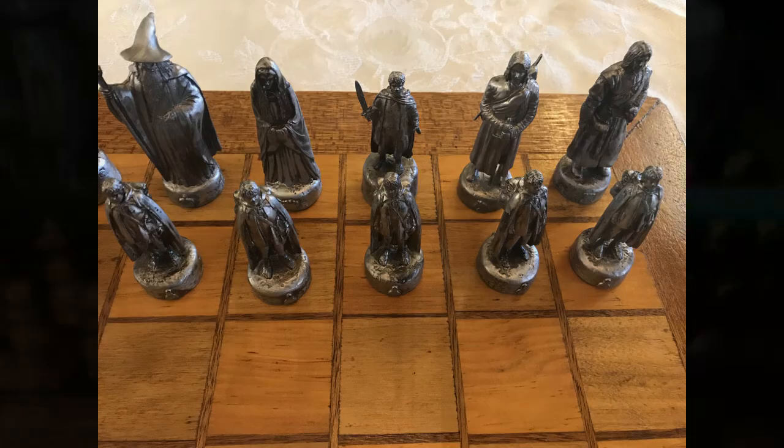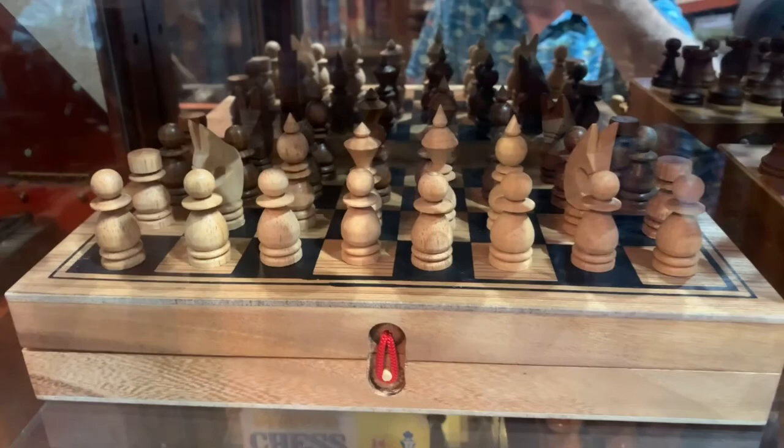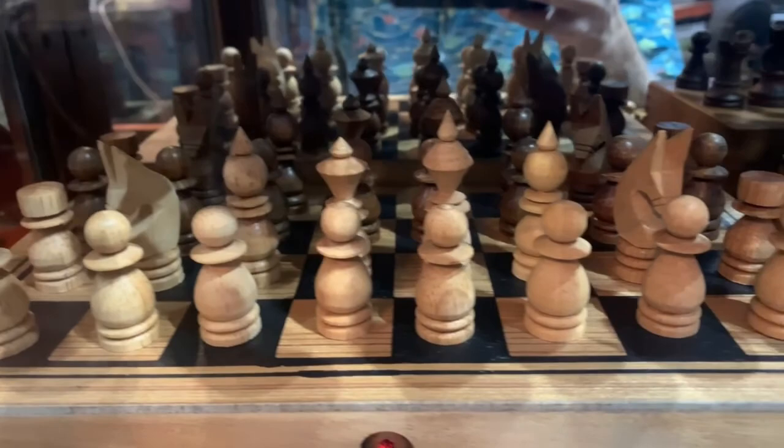This chess set came from Bangkok, Thailand in 2018. Notice the little pointy tips on the king, queen, and bishops, which is very representative of Thailand to me.